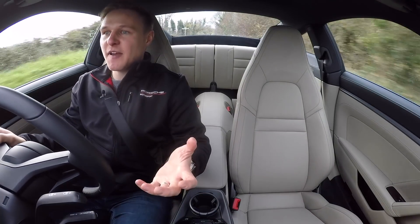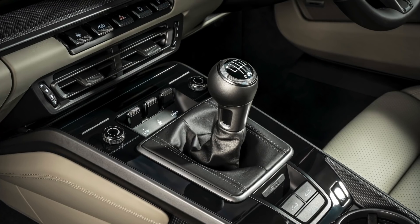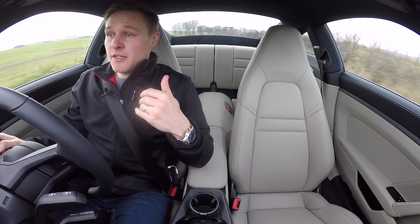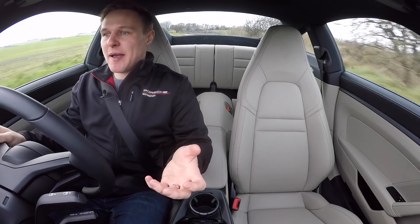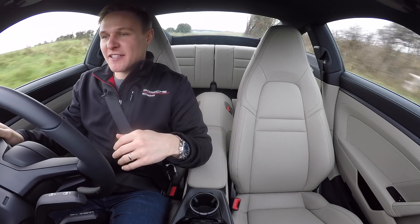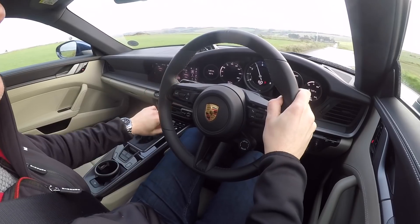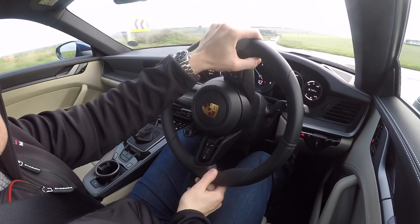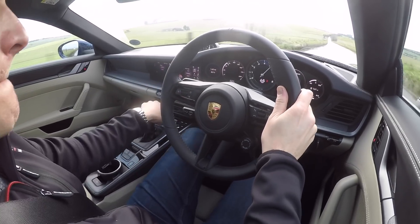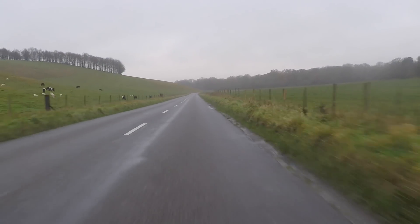More good news, at least at face value, is that although PDK is the standard option these days on the 911, manual is a no-cost option. I say 'at face value' because in the 991 Gen 2 generation the PDK transmission was a £2,500 option - so is Porsche giving away gearboxes, or is everybody paying two and a half thousand pounds for their transmission of choice? You decide. Choose manual though and you get sport chrono pack featuring dynamic engine mounts, the chrono clock, PSM sport mode which allows for a greater slip angle than sport plus mode, and sports exhaust - all included without extra cost.